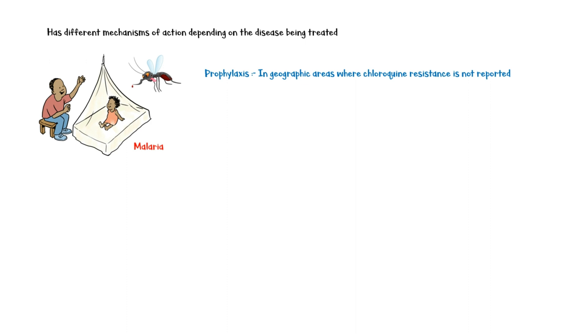Additionally, it is used in the treatment of uncomplicated malaria caused by Plasmodium vivax, Plasmodium malariae, Plasmodium ovale, and Plasmodium falciparum.